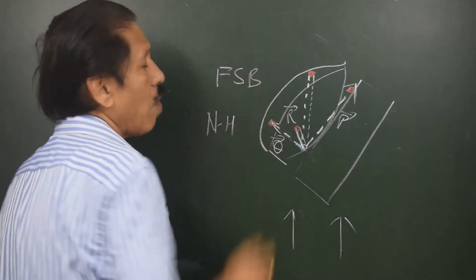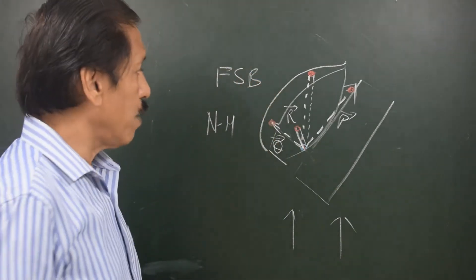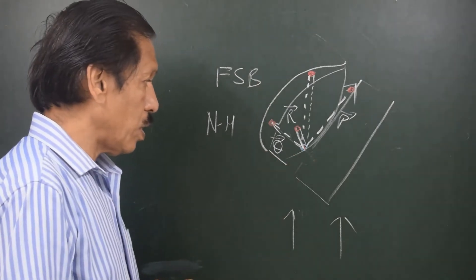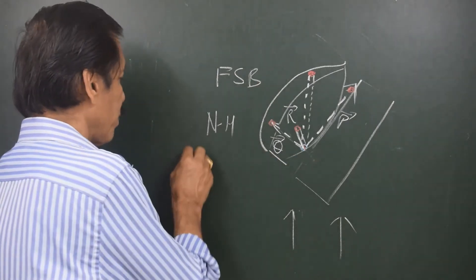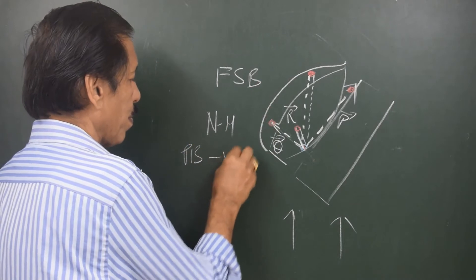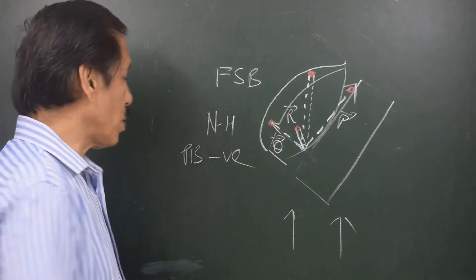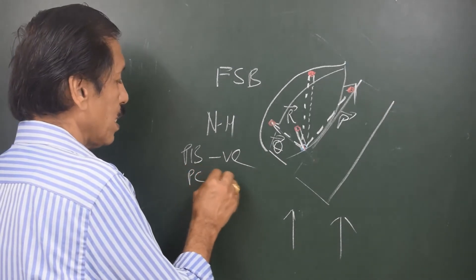We have the fore and aft component called P, the thwartship component called Q, and the vertical component called R. The vertical component R is responsible for the permanent heeling error, the fore and aft component P is responsible for PB, and the thwartship component Q is responsible for PC. The rule FSB — blue forward, starboard, and below — gives a positive coefficient. Blue is aft, not forward, so PB is negative. Blue is on starboard, not port, so PC is positive.